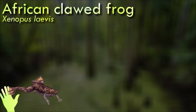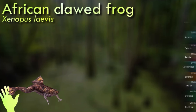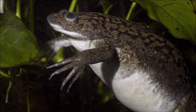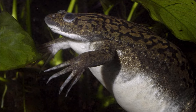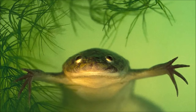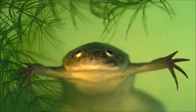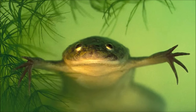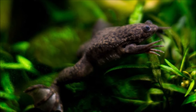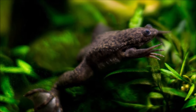African clawed frogs are relatively large and robust frogs, with females typically larger than males. These frogs are entirely aquatic and are highly adapted to life in water, with powerful webbed hind feet that make them strong swimmers. They have played a crucial role in scientific research, particularly in developmental biology and genetics, and were widely used for pregnancy tests in the mid-20th century due to their sensitivity to human chorionic gonadotropin, a hormone produced during pregnancy. They have mildly toxic skin secretions as a defense mechanism, though their toxins are not harmful to humans.